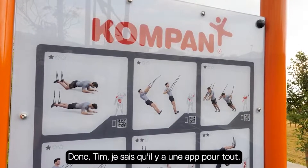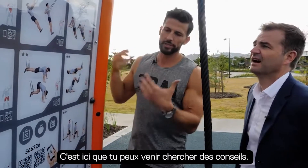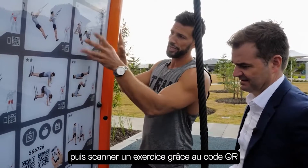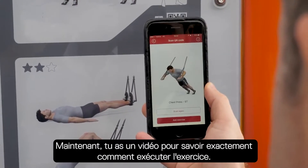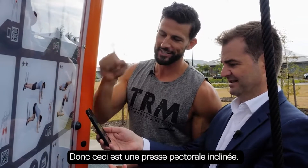Tim, I can see there's an app for everything — there's an app for this too. This is where you can come and get some guidance. You've got all your exercises, and if you want to take it a step further, you can download the app and scan an exercise with a code and it'll show you a video on how to do it. So if you scan that little code there, you can see you're getting a little video of exactly how to do the exercise — chest press, incline chest press.